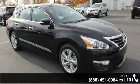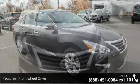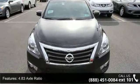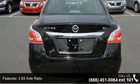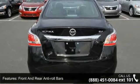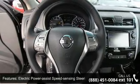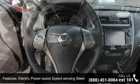Enjoy these notable features: front wheel drive, 4.83 axle ratio, front and rear anti-roll bars, electric power assist speed sensing steering, 17-inch x 7.5 aluminum wheels, steel spare wheel, clear coat paint, chrome side windows trim, and black front windshield trim.